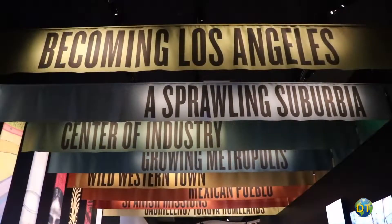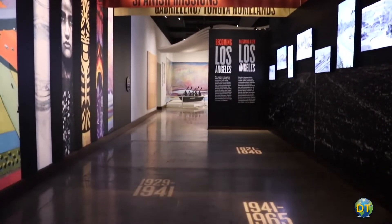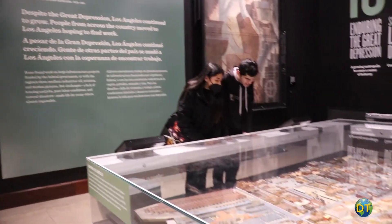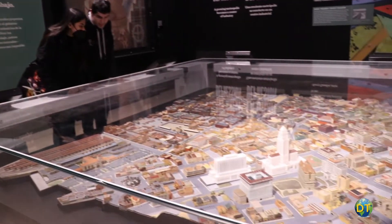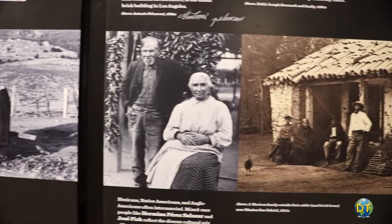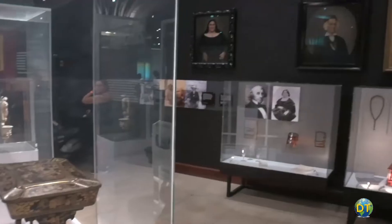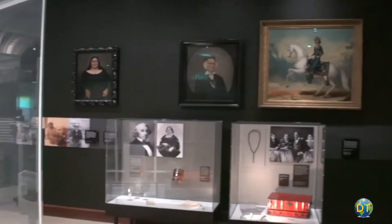A permanent display details Los Angeles' complicated and sometimes unlikely origin story — how people, place and opportunity helped create Los Angeles. Artifacts and stories of many diverse people who, over the generations, created the glamorous city of Los Angeles.